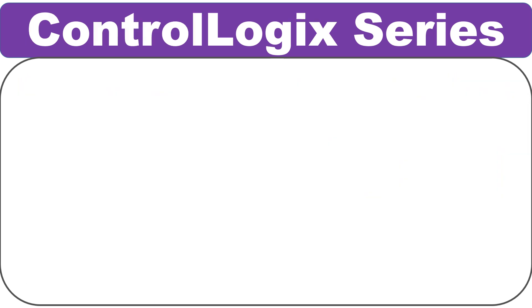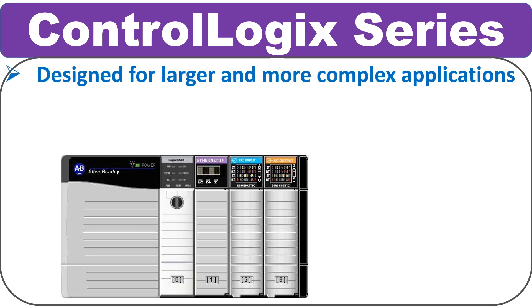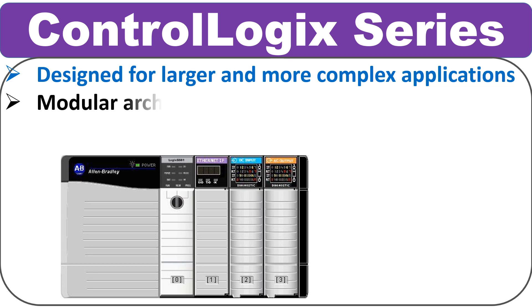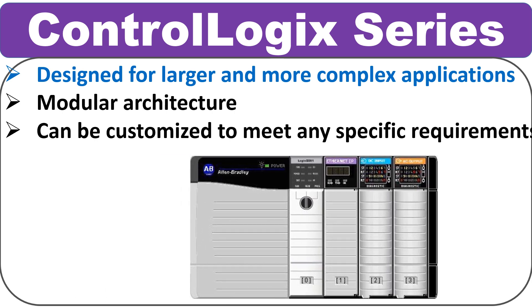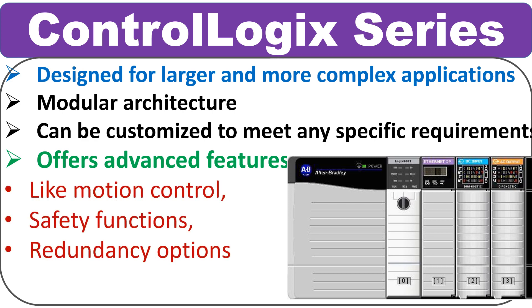Allen Bradley's most advanced PLC series is the ControlLogix. ControlLogix PLCs are designed for larger and more complex applications that require high-speed processing, advanced control, and advanced network capabilities. ControlLogix PLCs use a modular architecture that can be customized to meet any specific application requirement. These PLCs offer advanced features such as motion control, safety functions, and redundancy options, which makes them suitable for use in demanding applications.